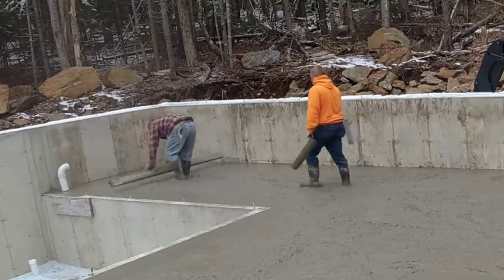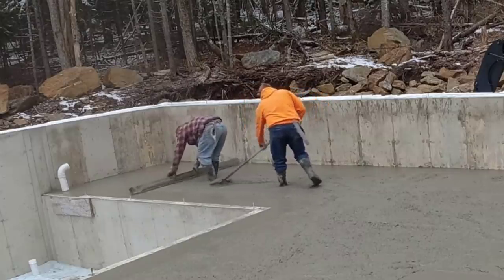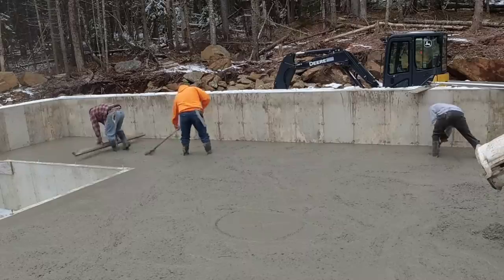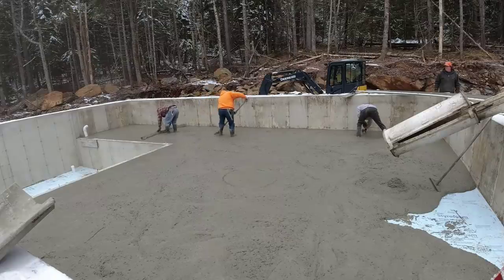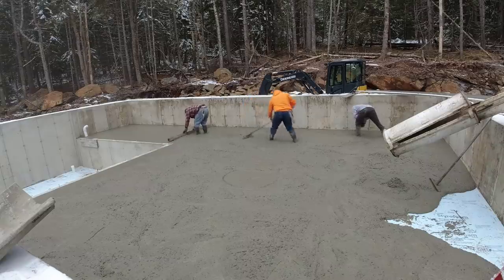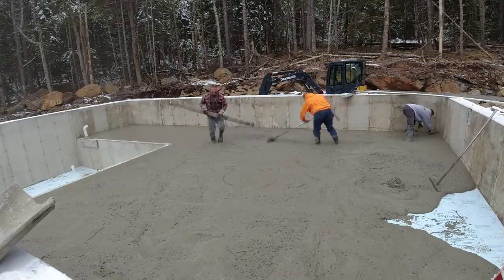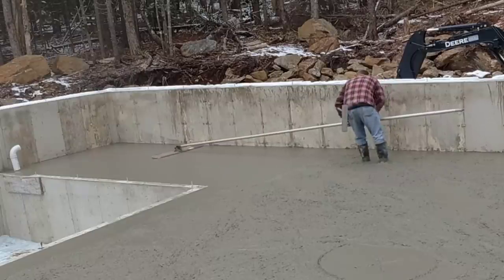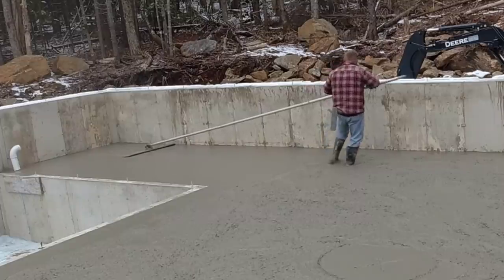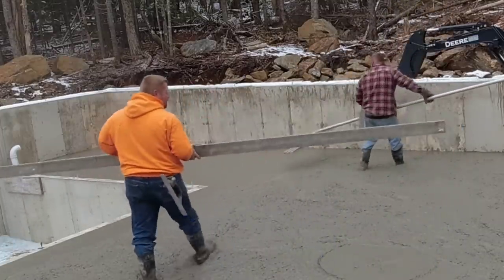The high range water reducer lets us pour at about a seven slump, so we can get it dumped out pretty quick. This truck would take five, six, seven minutes to spread out, then we mag our edges, set our pads, get it screeded. The whole time we're doing this, because the concrete's so hot, the slump is changing — going from a nice loose workable mix to stiffer and stiffer. We've got to hustle to get it screeded before it starts getting too stiff. That's always a challenge this time of year.